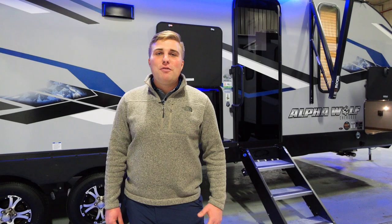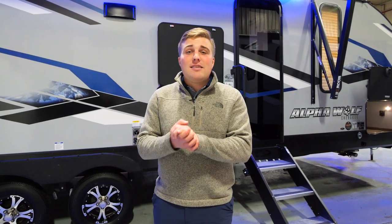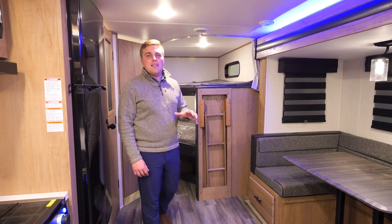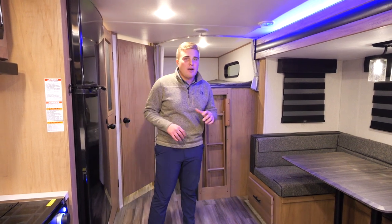Hey everybody, I'm Alec Brock with Alphawolf and today we're going to check out the 26 DBH. I'm in the interior of the 26 DBH, the hottest bunkhouse in the market right now.